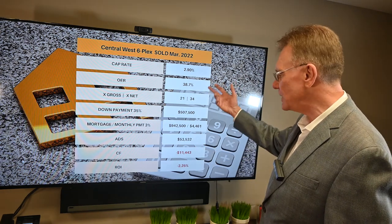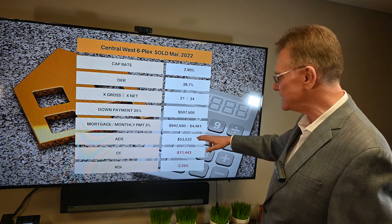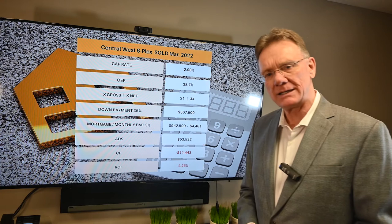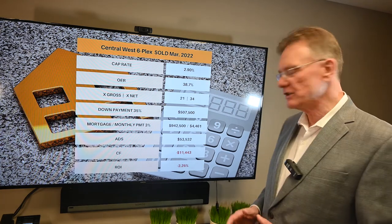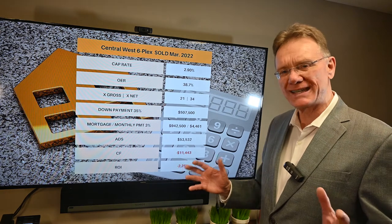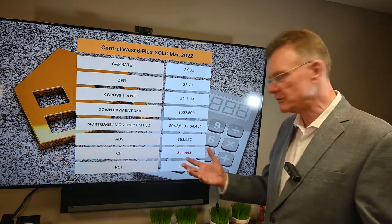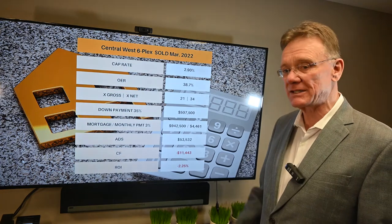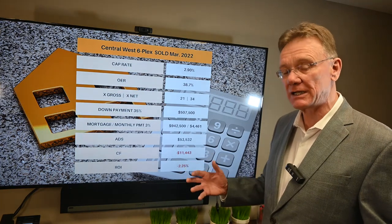We know our NOI and our annual debt service, and this tells us our annual cashflow is negative $11,443 — expressed as a return on investment, that's negative 2.25%. So somebody really wanted this building quite badly.